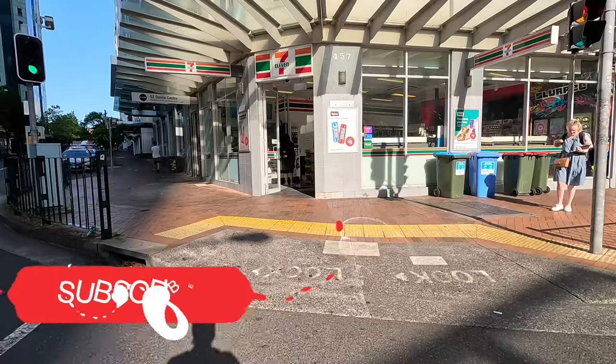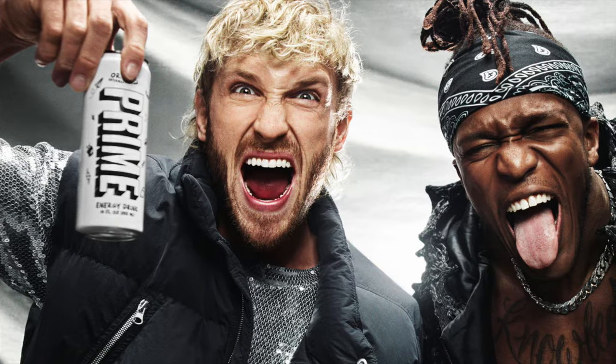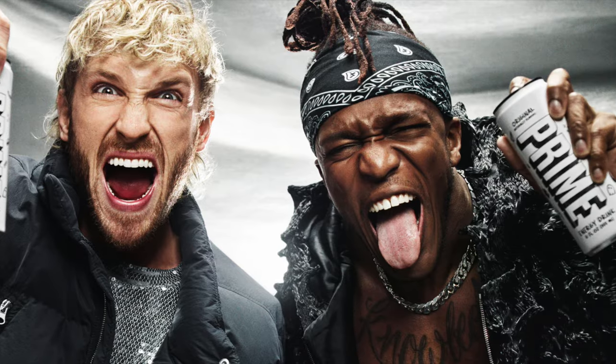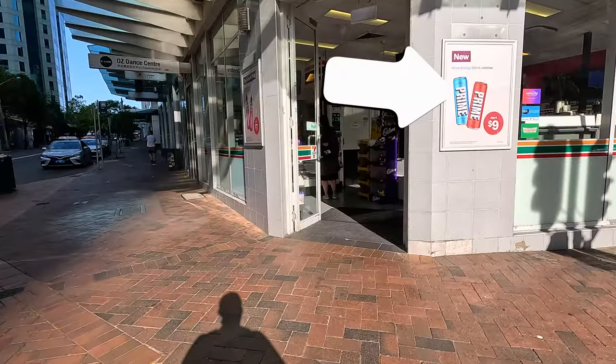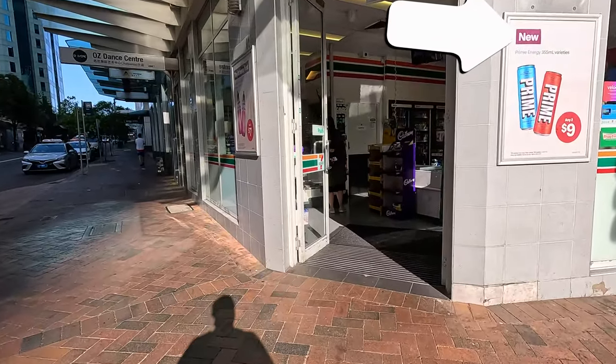Please subscribe to our channel. Super cool — Logan Paul and KSI's drink, Prime Hydration, is now available at 7-Eleven Australia.